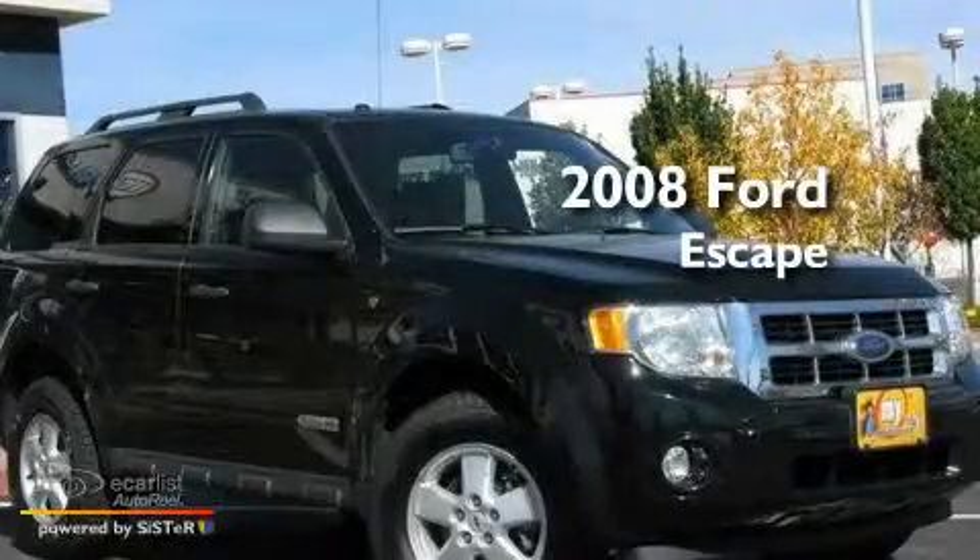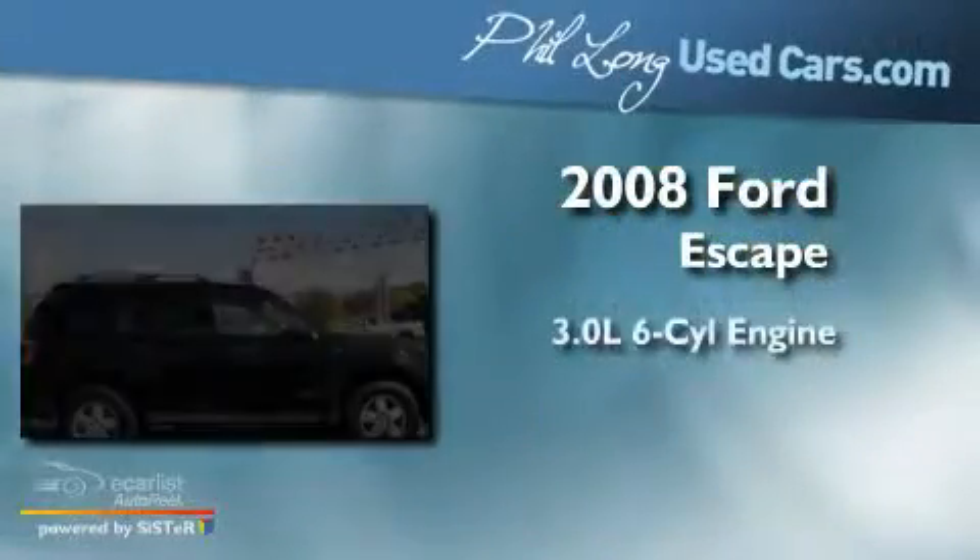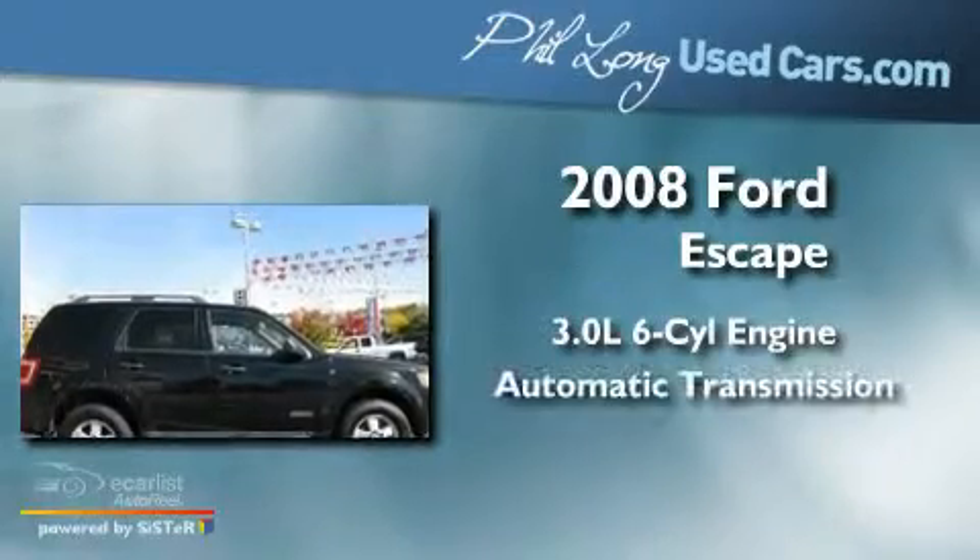This is a 2008 Ford Escape. It features a 3.0-liter, six-cylinder engine and an automatic transmission.